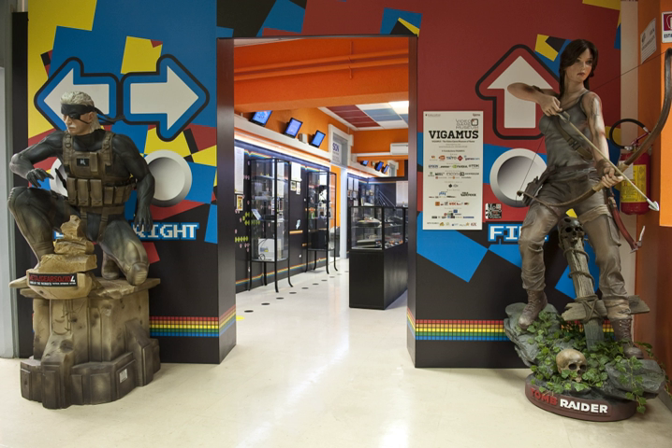VIGAMUS is the first Italian museum dedicated to interactive games and how video games work. VIGAMUS featured the "ET: The Fall, Atari Buried Treasures", an exhibit of artifacts from the excavation of the Atari video game burial in Alamogordo,